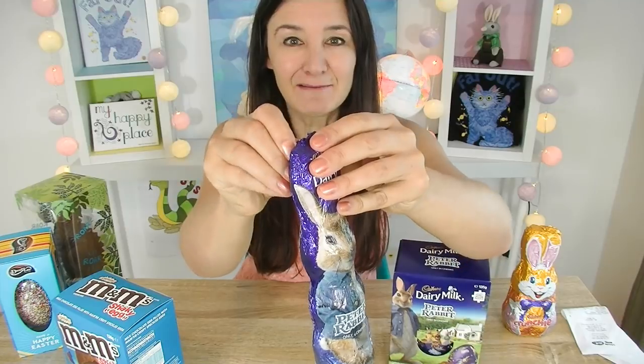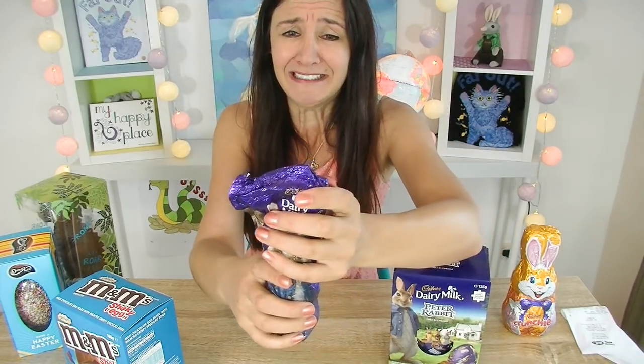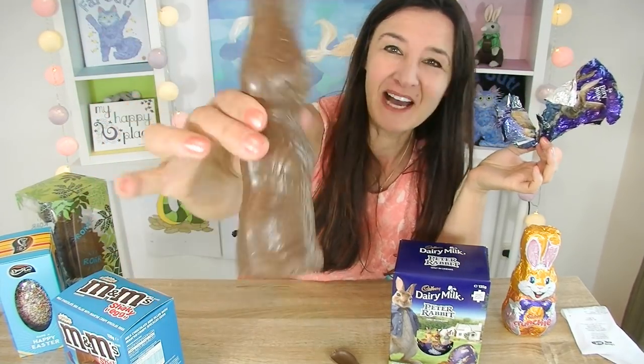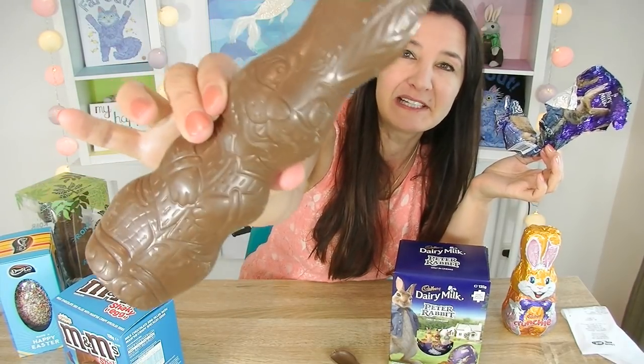Onto some more Cadbury Easter candy. These ones are a limited edition because they're tied in with a Peter Rabbit movie. These are basically straight chocolate, but how cute is this one? Let's unwrap it and look at what the rabbit looks like. Oh no, he's broken. Whoops. He's cute. I like him. As far as Easter bunnies go, he's good. He doesn't look too dopey — well, a little bit dopey, but that's to be expected.